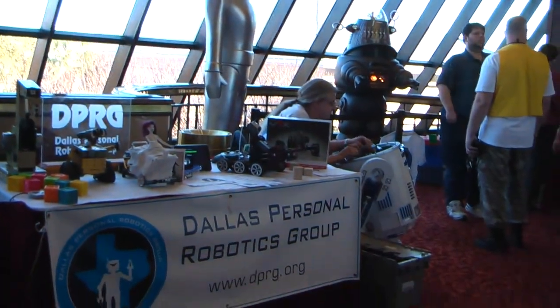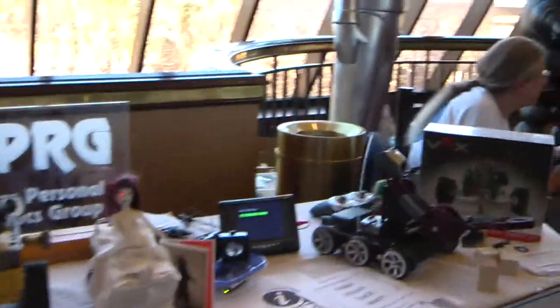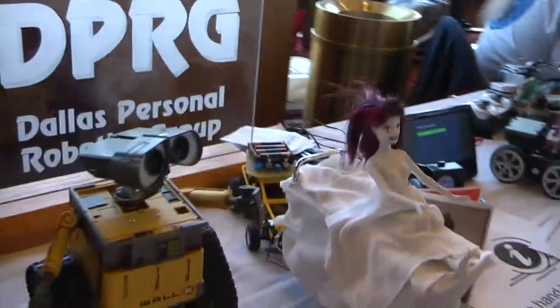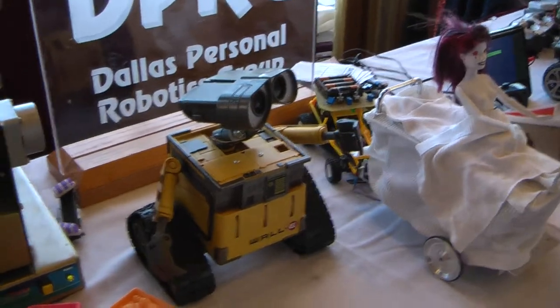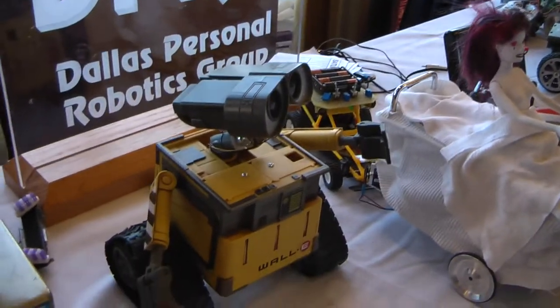It's Saturday at ALCA in 2010 and this is the Dallas Personal Robotics Group booth. We have a lot of our classic robots here. You see a WALL-E — not one of ours actually, but one of our members has bought a toy and modified it.